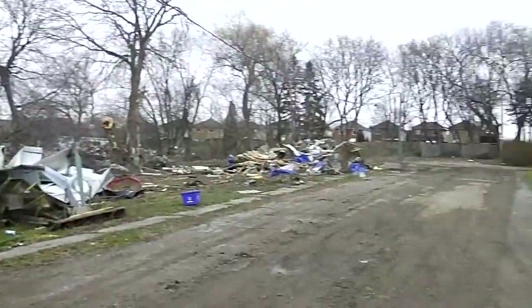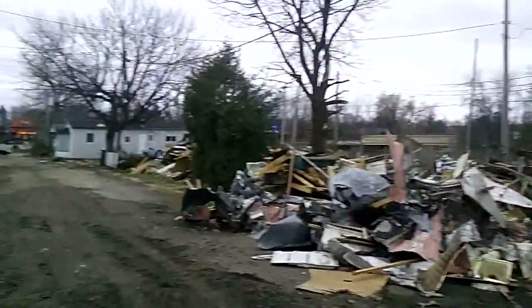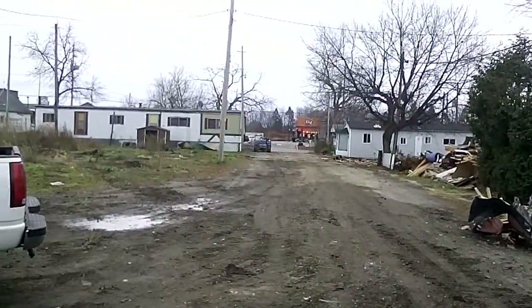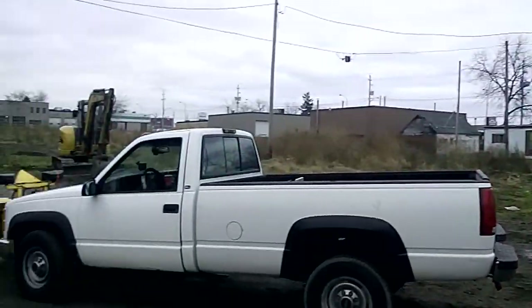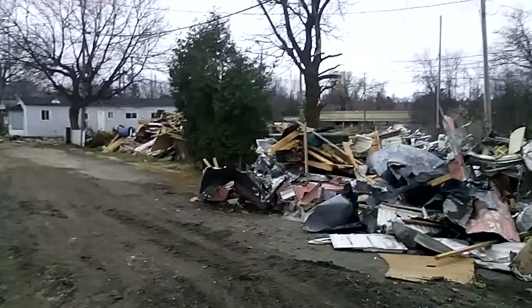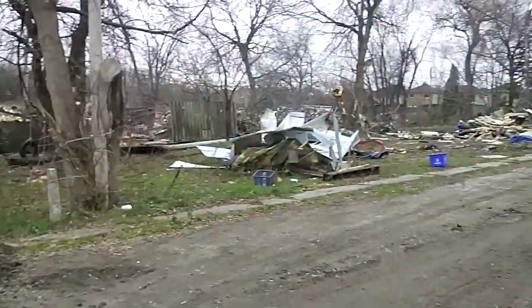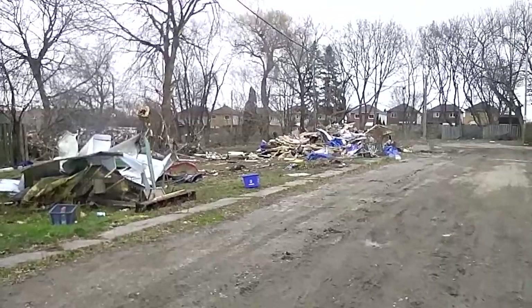It goes all the way from over there, those houses, all the way across to over there where the trailers are into the road. So as you can see it's a pretty big area, and someone probably bought it up really quick for a good price and they're gonna redevelop it — turn it all into residential areas or condominiums or something crazy.